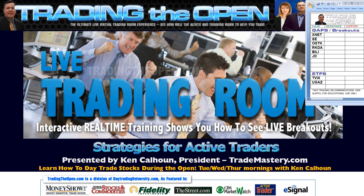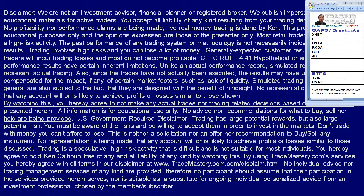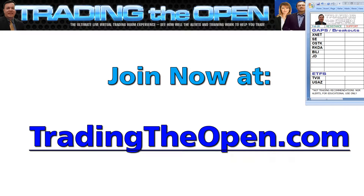Just a reminder, I do run tradingtheopen.com. If you want to join my huge community of smart active traders and discuss ideas for trades, look for breakouts, and look over my shoulder as I make actual real money trades with P&L proof in my Fidelity account, feel free to do so at tradingtheopen.com. As always, all information is for educational use only.